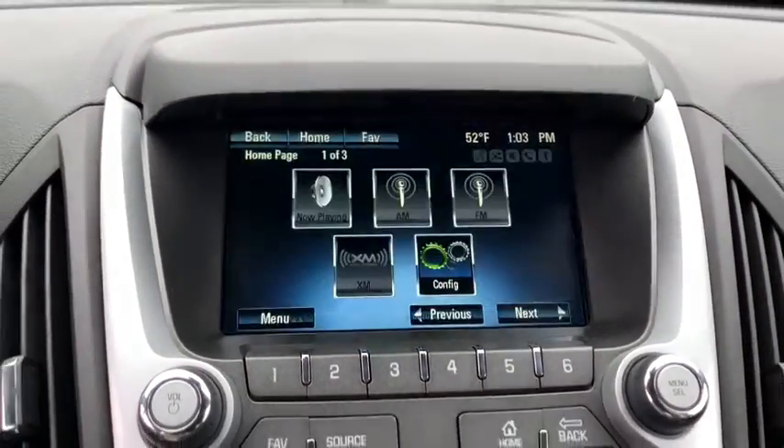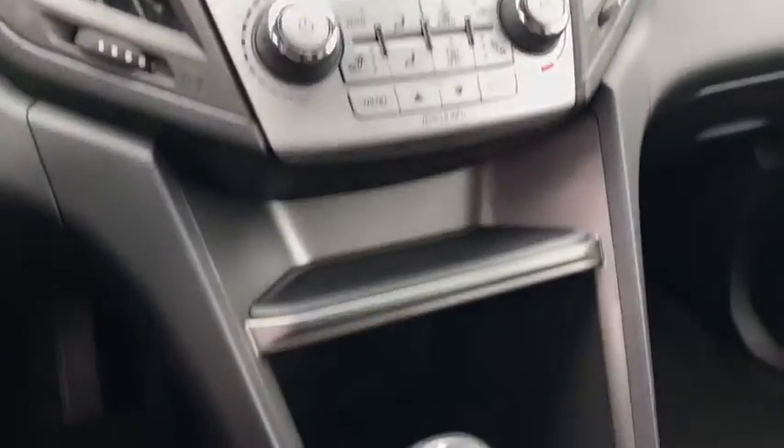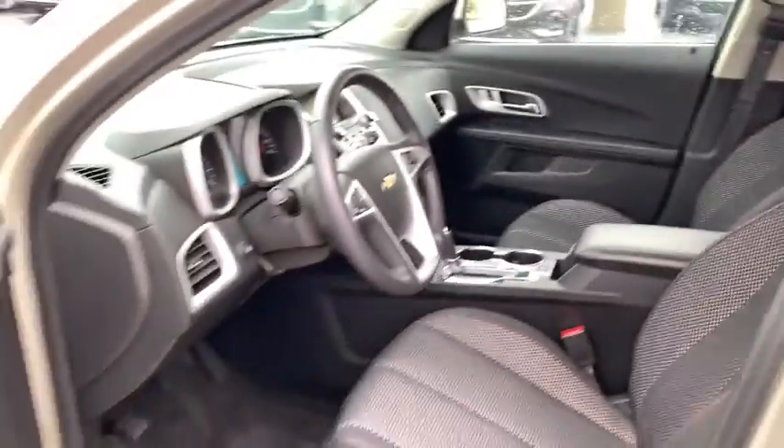Power windows, rear window defroster, compass, security system, brake assist, panic alarm, tachometer, remote keyless entry, Sirius satellite radio, power driver's seat, rear window wiper.